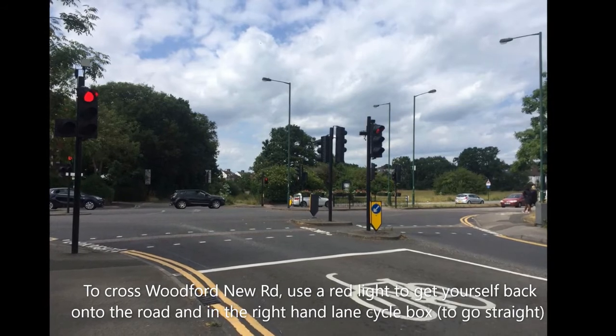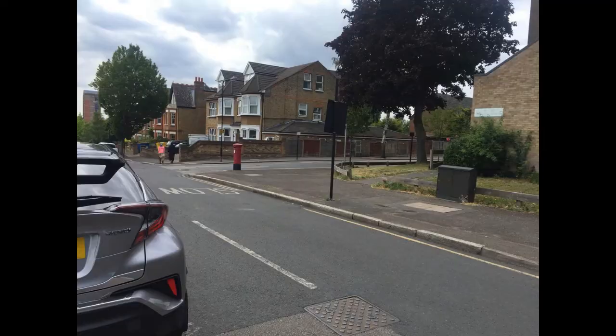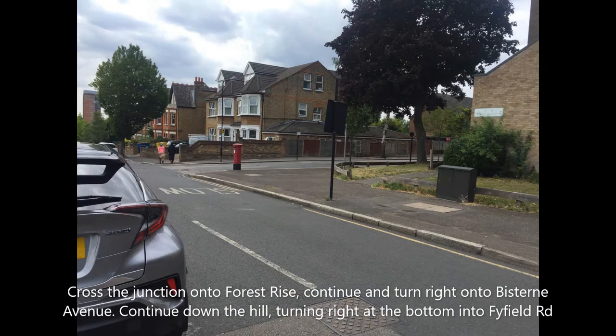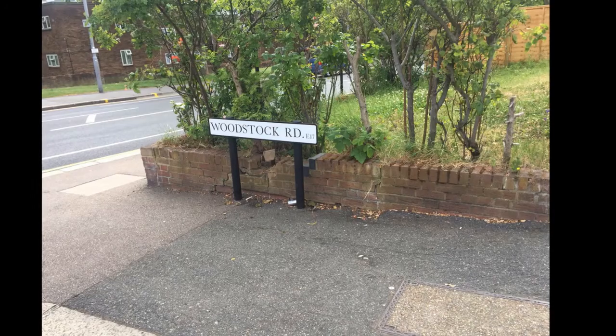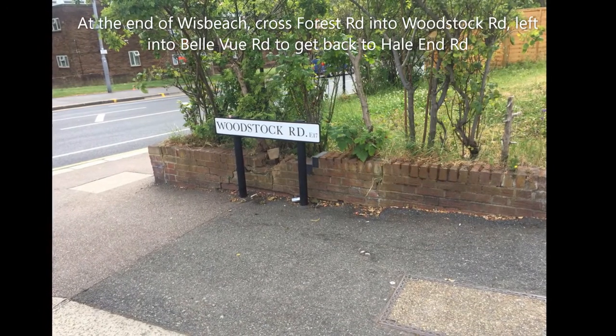To cross Woodford New Road, use a red light to get yourself back onto the road and in the right-hand cycle lane. Cross the junction onto Forest Rise, then continue and turn right onto Biston Avenue. Continue, turning right at the bottom into Fyfield Road. At the end of Winds Beach, cross Forest Road into Woodstock Road.